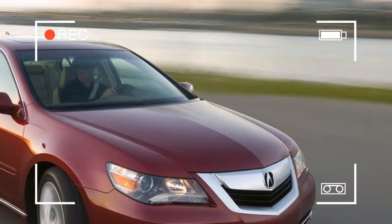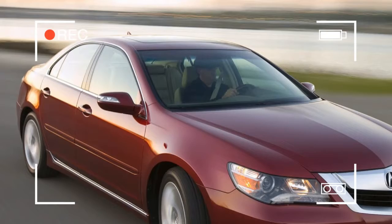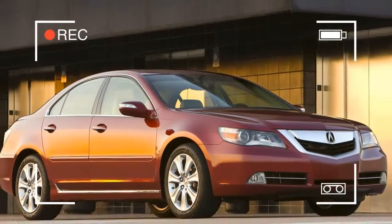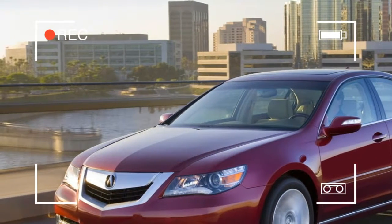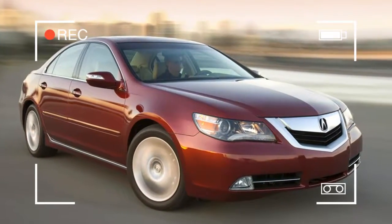Performance improves with the Acura RL thanks to a new, larger 3.7-liter V6 that incorporates the first-ever use of VTEC valve actuation for both the intake and exhaust valves, along with more aggressive wheels and tires.